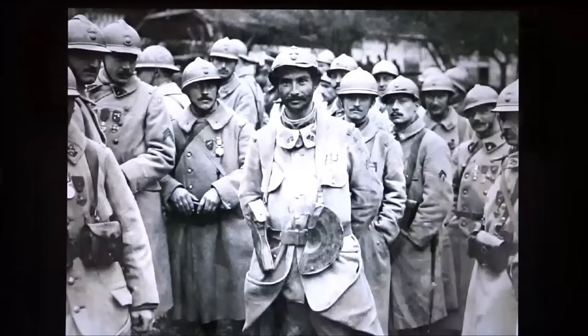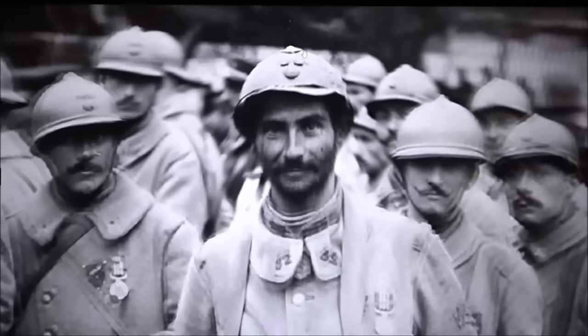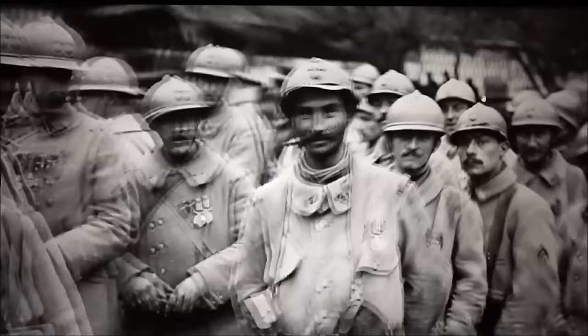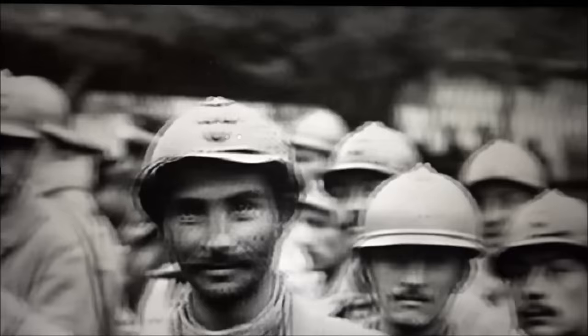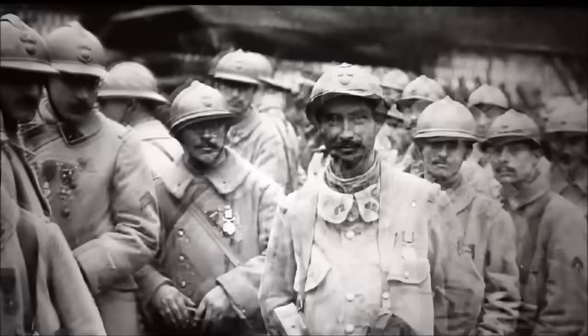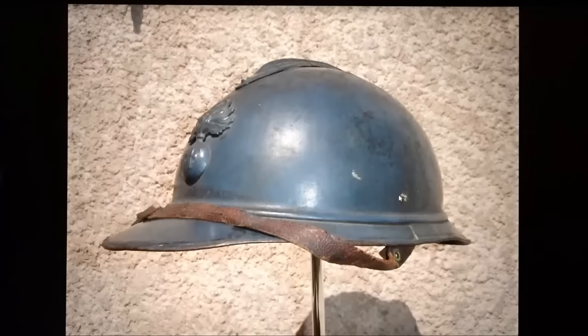The helmets have a funny shape because they don't really look like a military helmet — they look like a parade helmet. That's because the helmet was copied from the French fireman helmet. These helmets were not very solid; they were basically hardly thicker than a tin can. You can literally bend the visor with your hand. Every different branch of the army had its own badge — for example, the infantry badge, and a grenade plus anchor for colonial infantry.